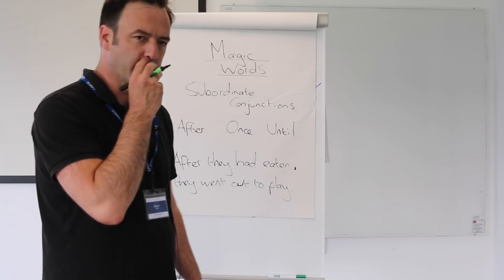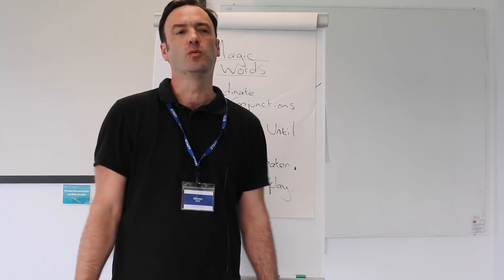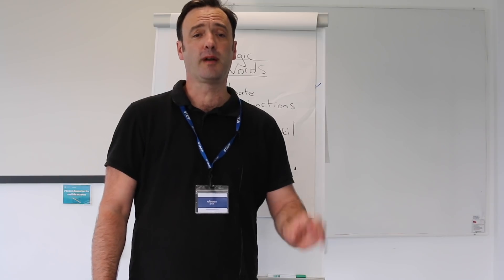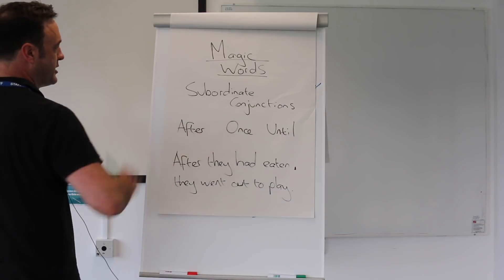Hello, James here again from the 11 Plus students in Essex. Today what I'm going to talk to you about is a group of special words which, once remembered, will really help your child produce much higher quality sentences — a type of complex sentence which uses subordinate conjunctions.